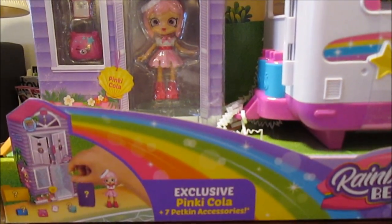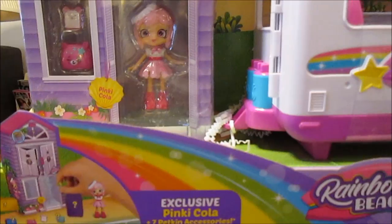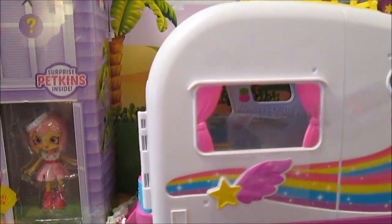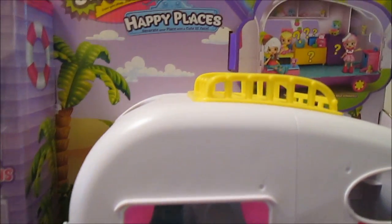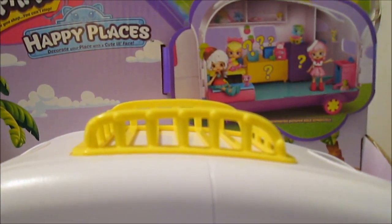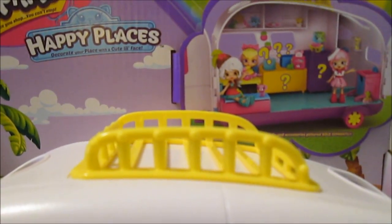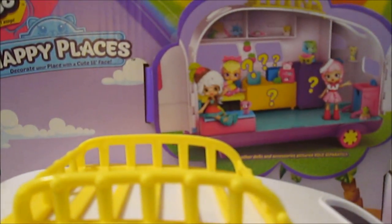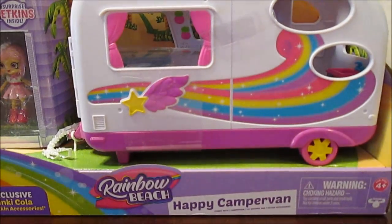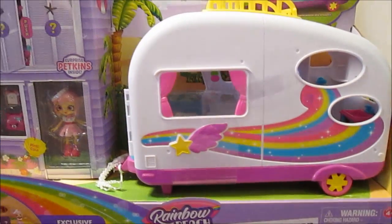...comes with an exclusive Pinky Cola doll and seven surprise petkin accessories. Be sure to open every window and door in the playset to reveal all the surprises and features hidden inside. This looks so cool! What magical adventures will you imagine this summer? Share your Happy Places journey with us using hashtag Happy Places. Unbox and enjoy — the Moose team. Yay, thank you so much guys, thank you Moose, this is so cool!